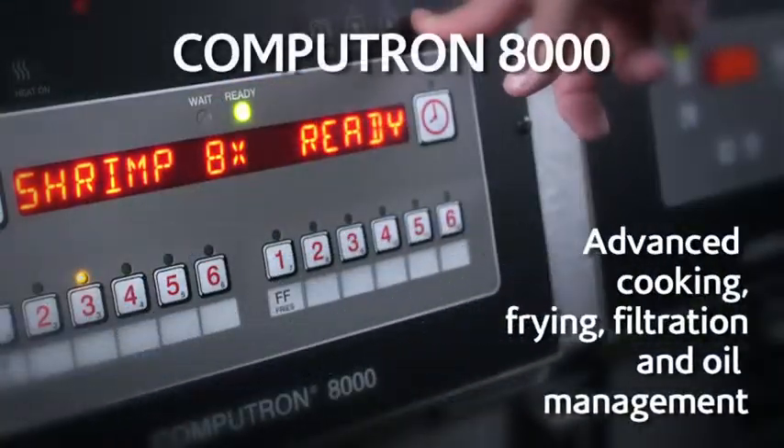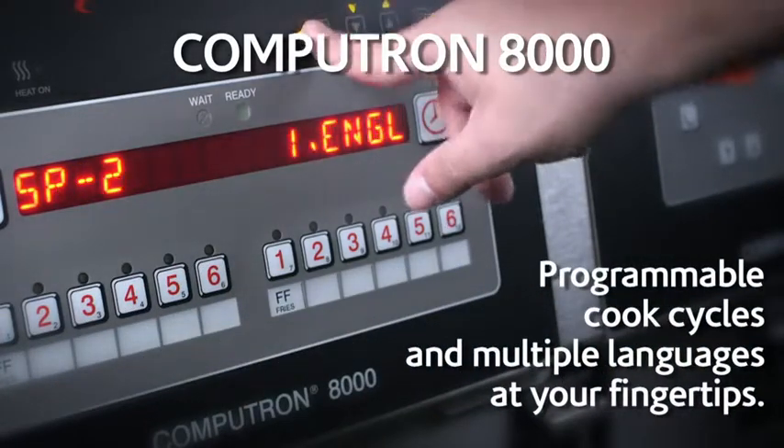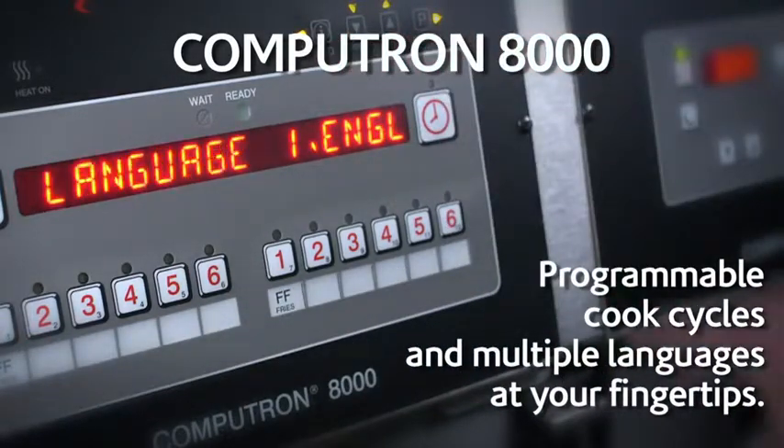The Computron 8000 makes operation simple and easy, and gives you customizable control over programs and usage stats.